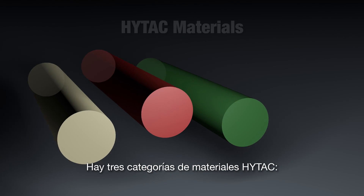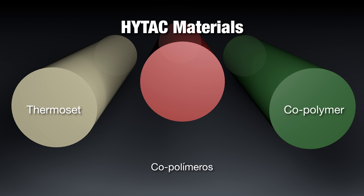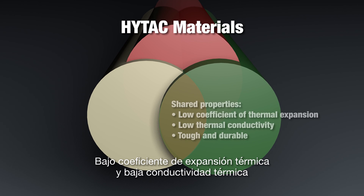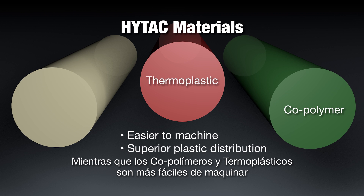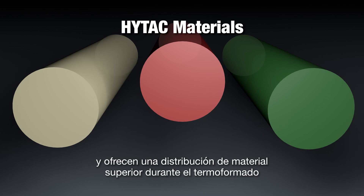There are three categories of high-tech materials: thermoset, copolymer, and thermoplastic. They all share properties essential for thermoforming plastic — a low coefficient of thermal expansion and low thermal conductivity. Thermoset epoxies are entry-level products, while both copolymer and thermoplastic materials are easier to machine and offer superior plastic distribution when thermoforming.